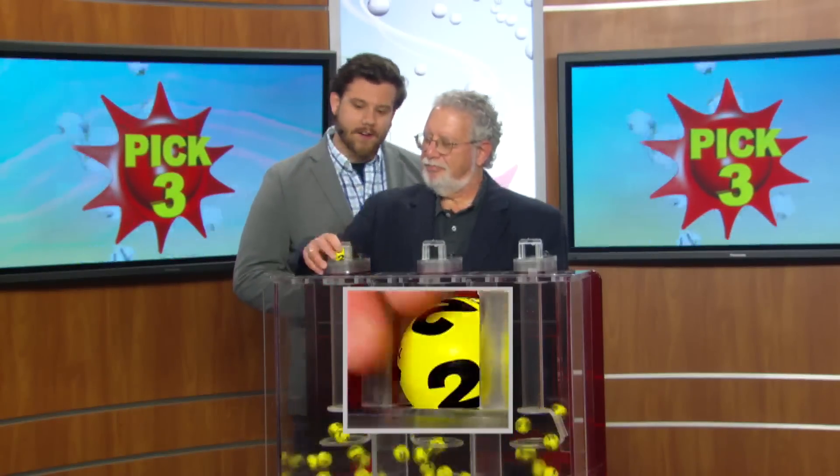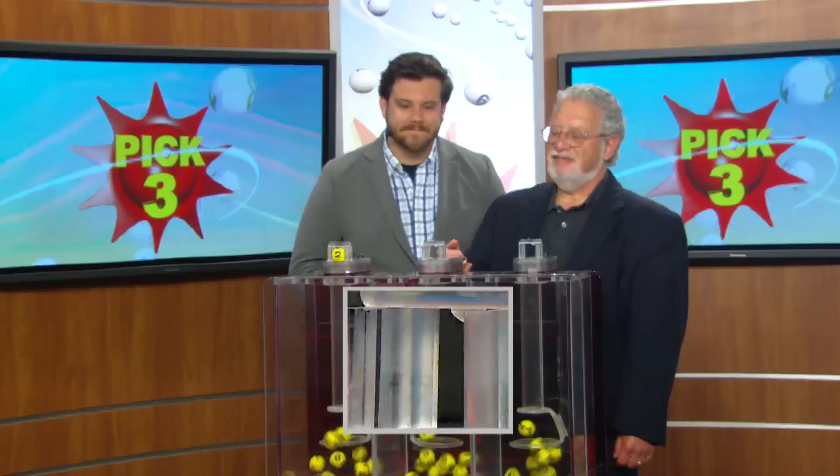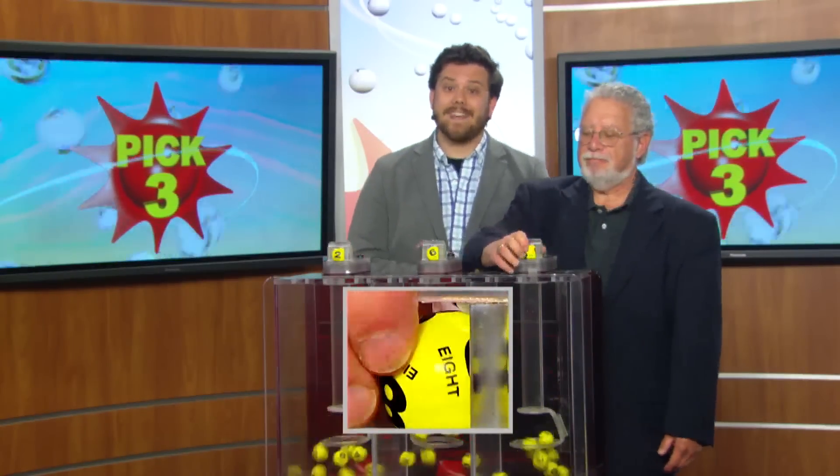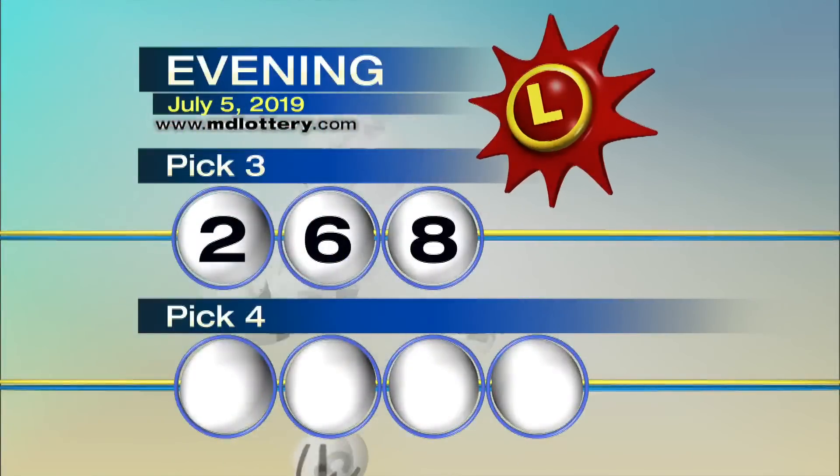And your evening Pick Three numbers are two, six — that's printed on the ball — and eight, making your Pick Three numbers two, six, eight.